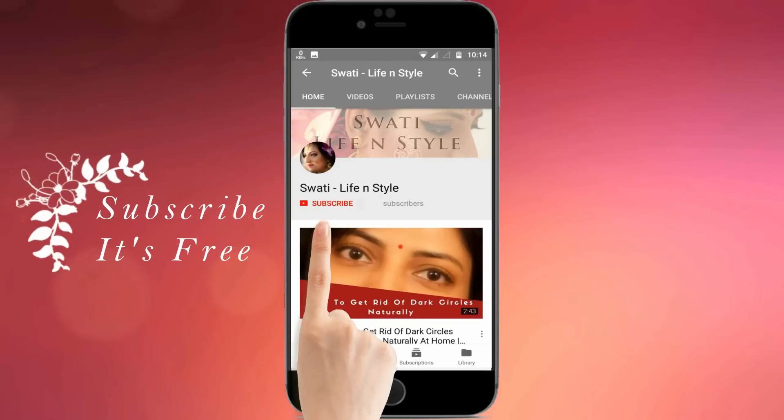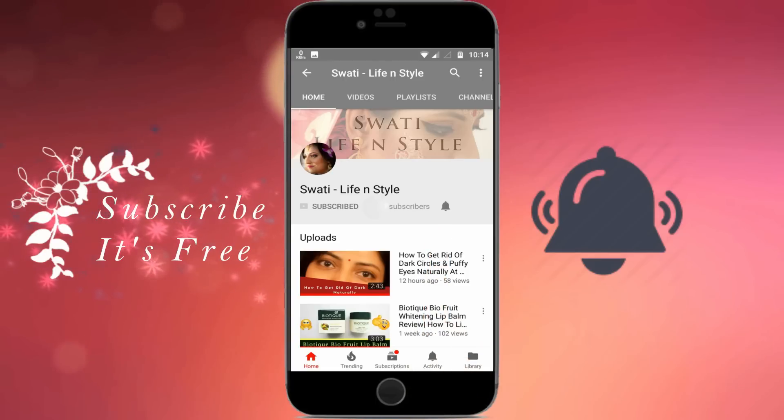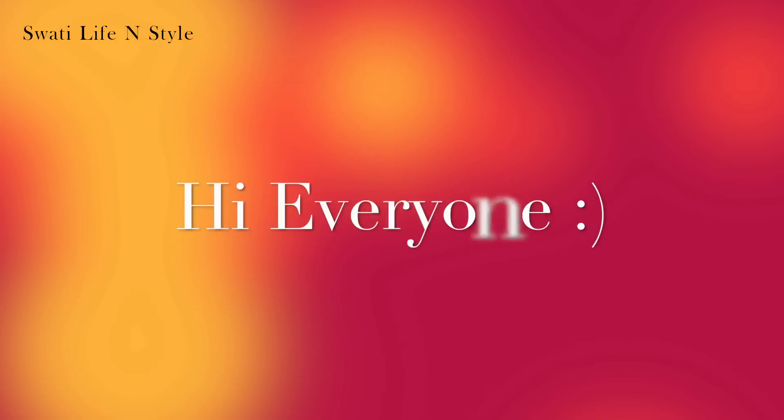Hi guys, do subscribe and press the bell icon to never miss any updates of new videos from Swati Life & Style. Hi everyone, welcome back to my channel.